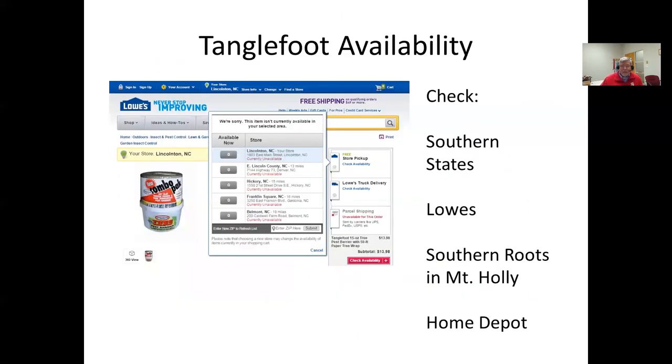Tanglefoot is available at most hardware stores — Southern States, Tractor Supply, Lowe's, Southern Roots in Mount Holly, and Home Depot. If you look online you can probably find it. Sometimes it comes in combo packs with a little paper batting to put around the tree, but that type of batting only works on a small tree with thin bark as it doesn't create a good seal that the adult female couldn't get under.